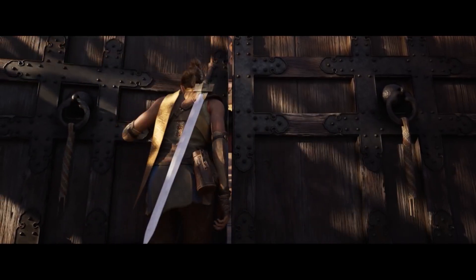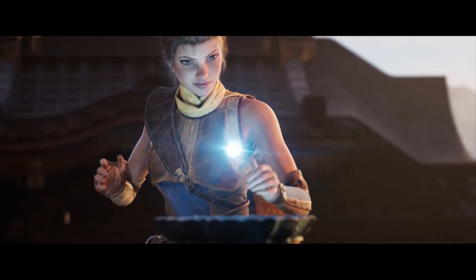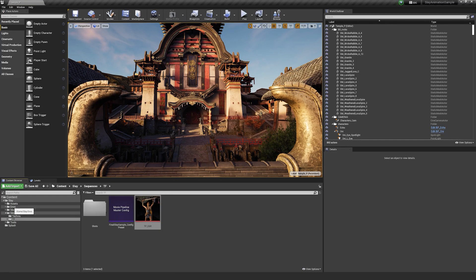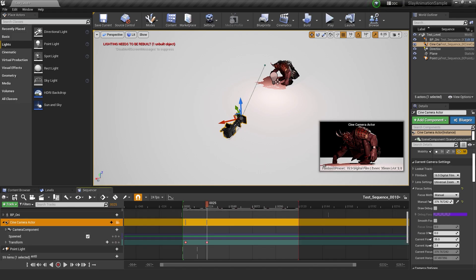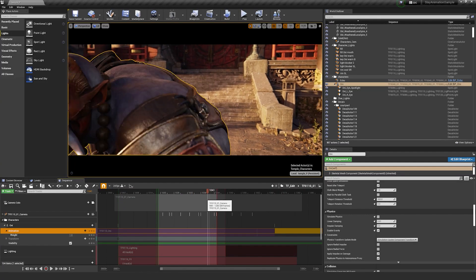To create the animated short Slay, Mold3D Studio used Unreal Engine as the foundation of their real-time pipeline. Now they've created a six-part video series detailing the real-time animation process with an emphasis on insights into virtual art department workflows. Head to the Unreal Engine feed to learn more.